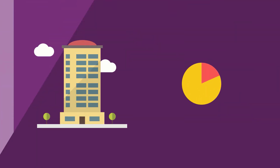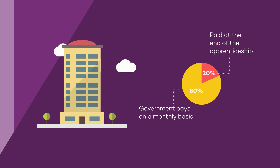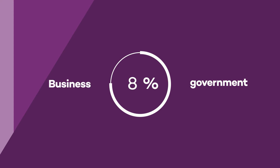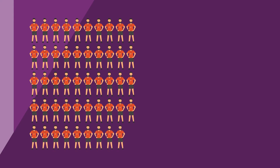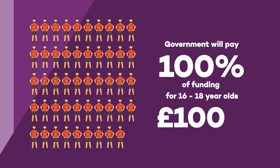Employers will need to negotiate the price of training and assessment. The government will pay 80% of the negotiated price on a monthly basis, and the remaining 20% of each month's cost will be paid at the end of the apprenticeship. If a business does not pay the levy, or a levy-paying business wants to invest more than what's in their digital account, a 10% co-investment between the business and the government is required, meaning the government will fund 90% of the extra investment. However, employers with fewer than 50 employees will not need to make the co-investment for 16 to 18 year old apprentices, as the government will pay 100% of the funding band and also provide a £1,000 top-up.